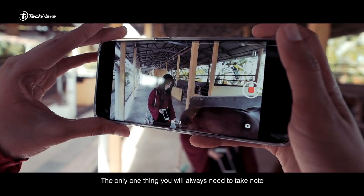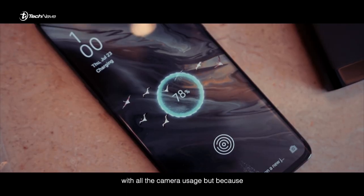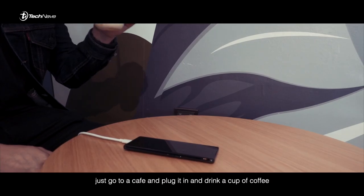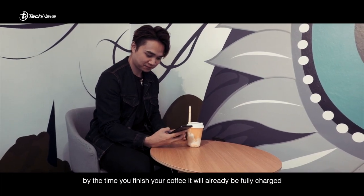The only thing you always need to take note of is the battery life — it will not last a full day with all the camera usage. But because it has the 65W SuperWatt 2.0, just go to a cafe, plug it in, and drink a cup of coffee. By the time you finish your coffee, it will already be fully charged.